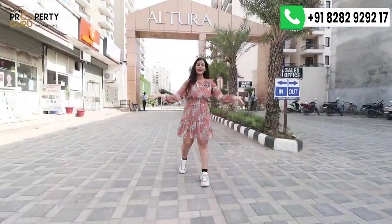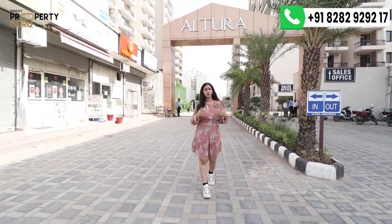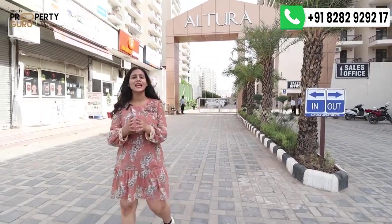This is the main entrance and exit of the township. This is a fully gated society in which you will have 24/7 guards present, and CCTV cameras covering the whole society.